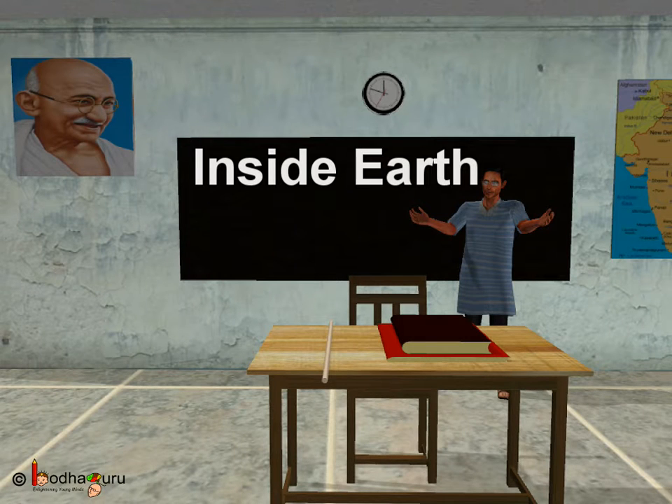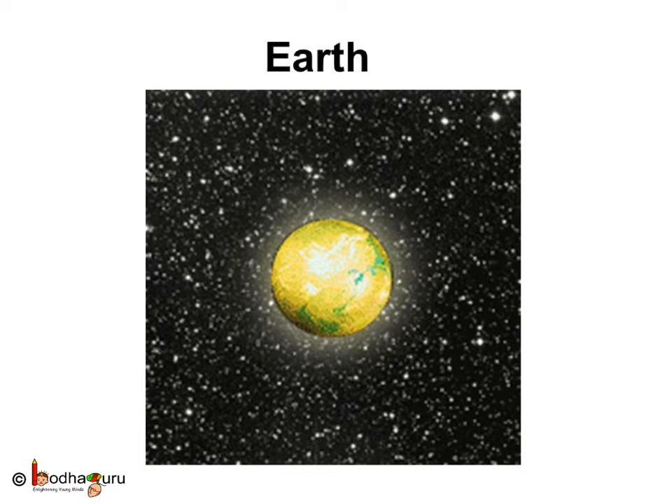Kids, do you know how Earth was formed? Lakhs and lakhs of years ago, the Earth was a huge ball of hot gases which slowly cooled down. And you know when gas cools down, it solidifies — that is, it becomes solid.